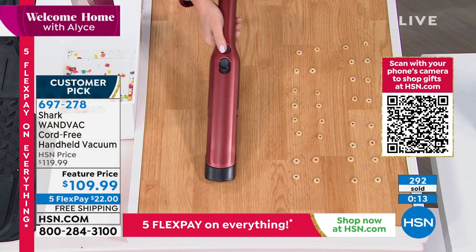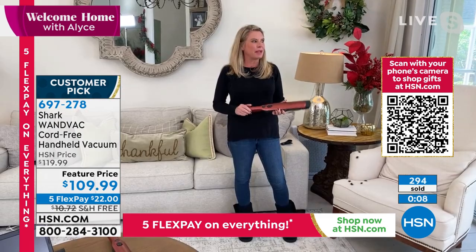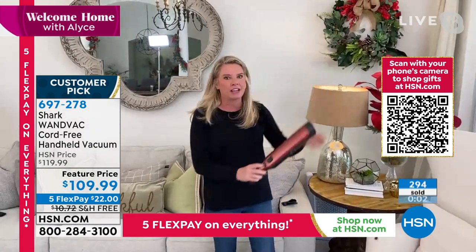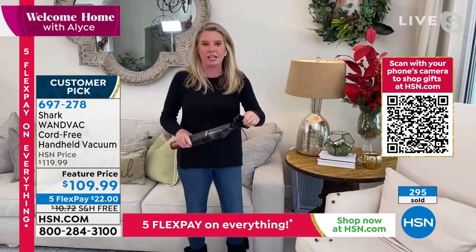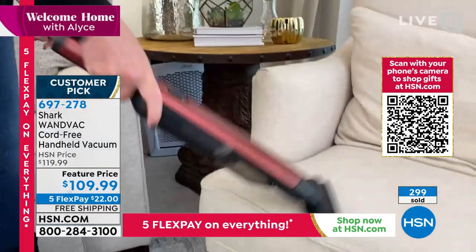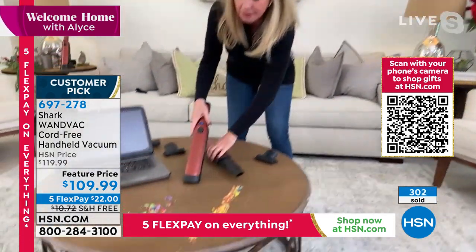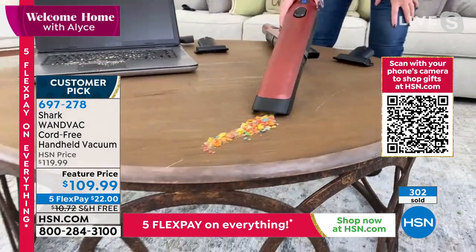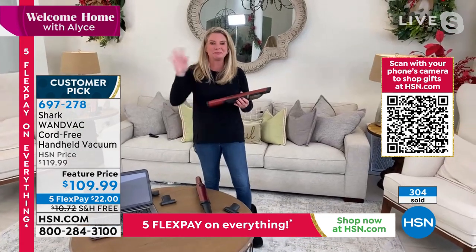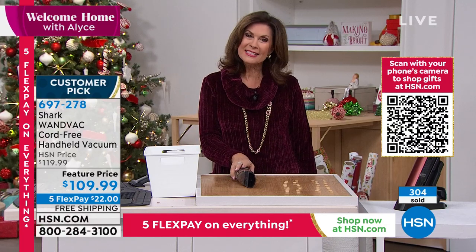Absolutely — 1.3 pounds in the front of your hand, so you're literally able to take this anywhere without any type of workout. It just tackles all the junk in the house. I'm happy everyone's getting this home. Tracy, thank you so much — I love this. I'm going to order one for my guy Rich as soon as I get off air today.